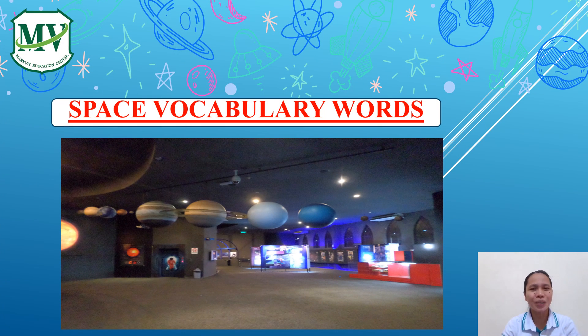Today, we're going to learn about space vocabulary words. But before that, let me ask you first. Can you guess what the picture is? Yes, it's a planetarium. What is a planetarium? A planetarium is a building in which images of stars, planets, and constellations are projected on the inner surface of a dome for public entertainment or education.